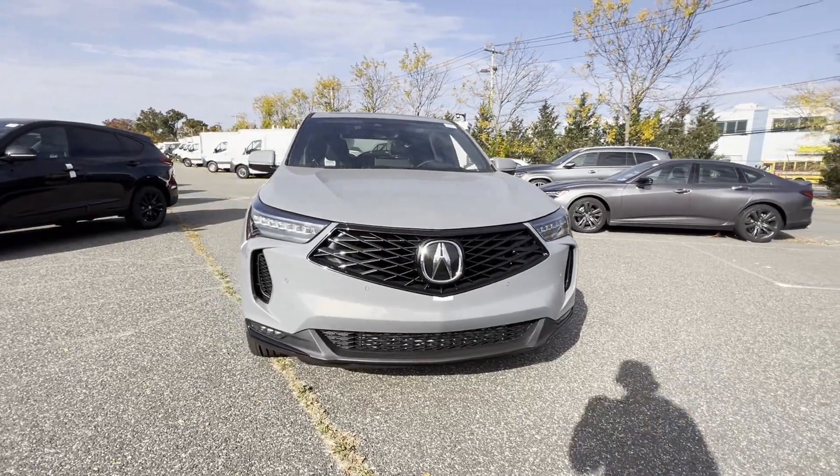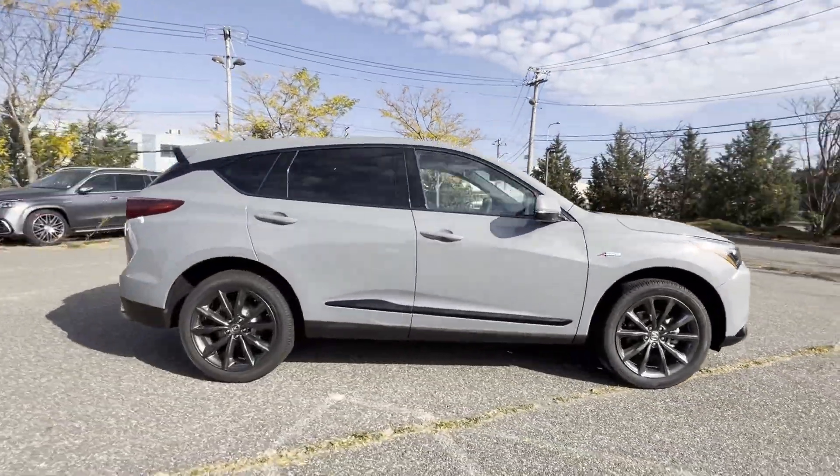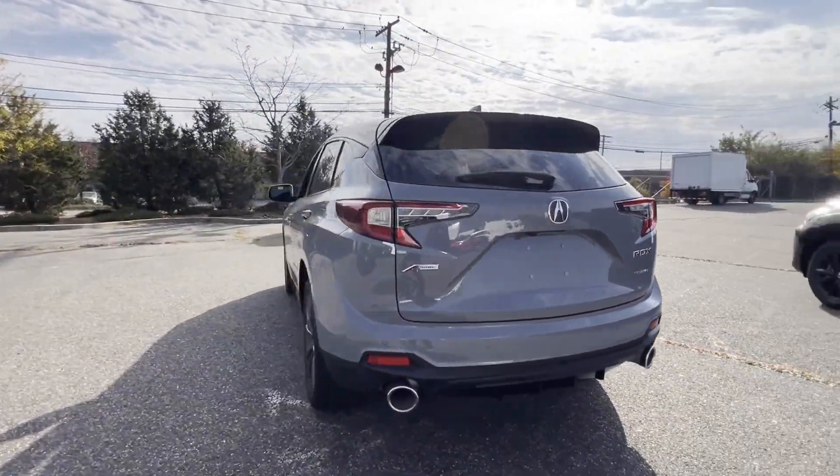2025 Acura RDX. This SUV offers space as well as power and performance, designed with its driver and passengers in mind with features like these.